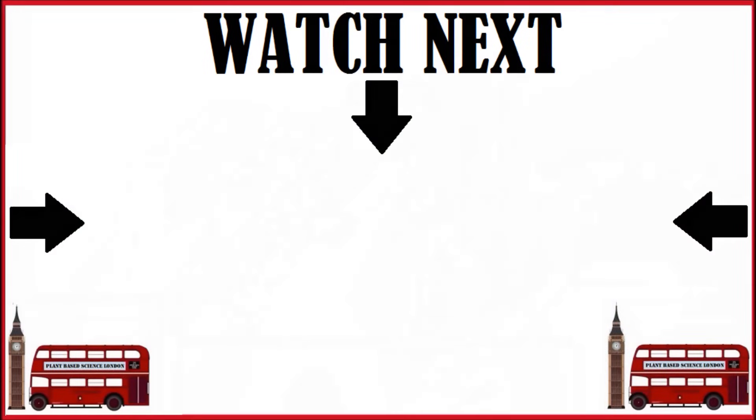Next we'll look at what one teaspoon of ginger did to cancer cells. To view that video, you can click the center of the screen now.